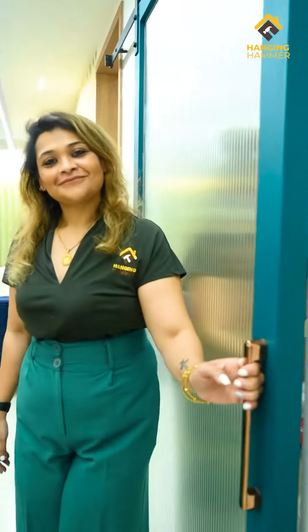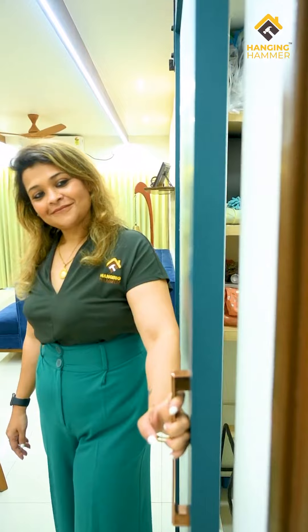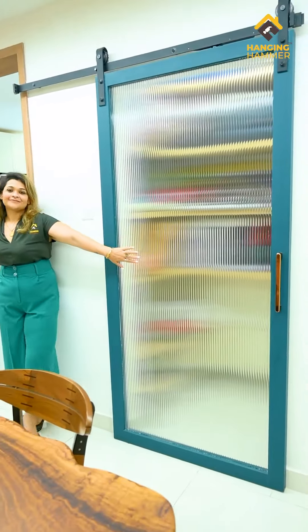The pooja room is compact, so we enhanced space utilization by making a barn door with fluted glass, giving a translucent effect to the overall room.